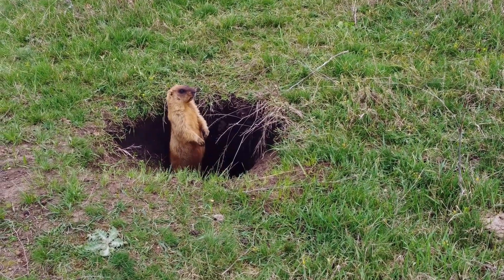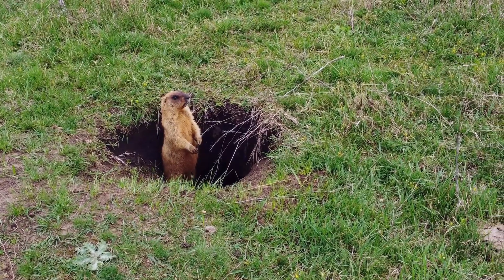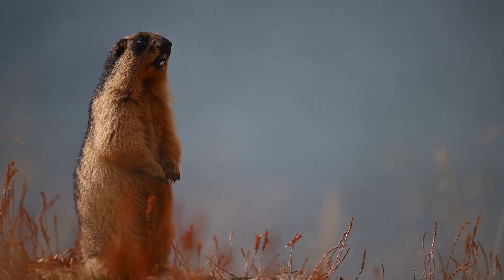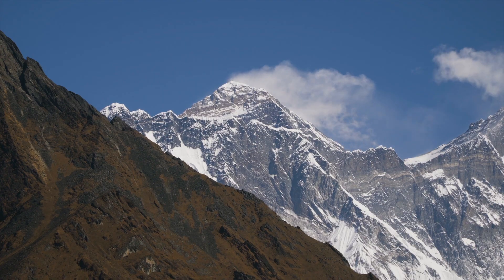When spring returns, they emerge chubby and cheerful, ready to raise families before the cold returns. Their warning whistles echo across the valleys, a reminder that even small creatures play a significant role in the mountain ecosystem.